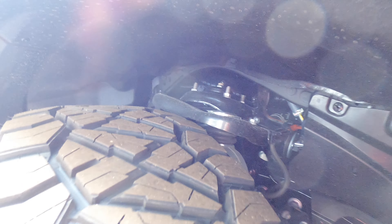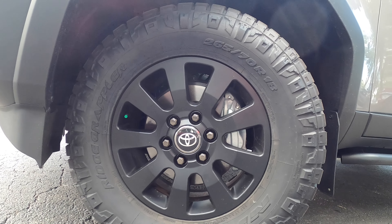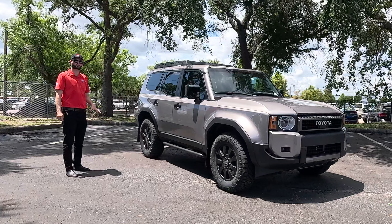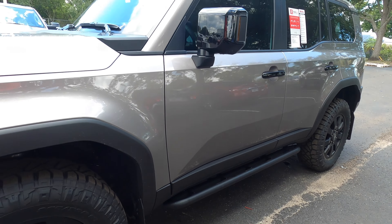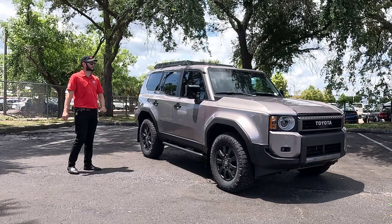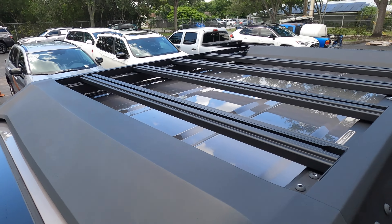You have to go up to the GX to get near 10,000 pounds of towing. We have the upgraded 265/70 18-inch wheels on all four corners. When you're thinking rock crawling, you can still tackle that with the Land Cruiser. Going into the First Edition, you get the rock rails, skid plates with First Edition badging in the rear, roof racks, and gloss black elements on the side mirrors and door handles.